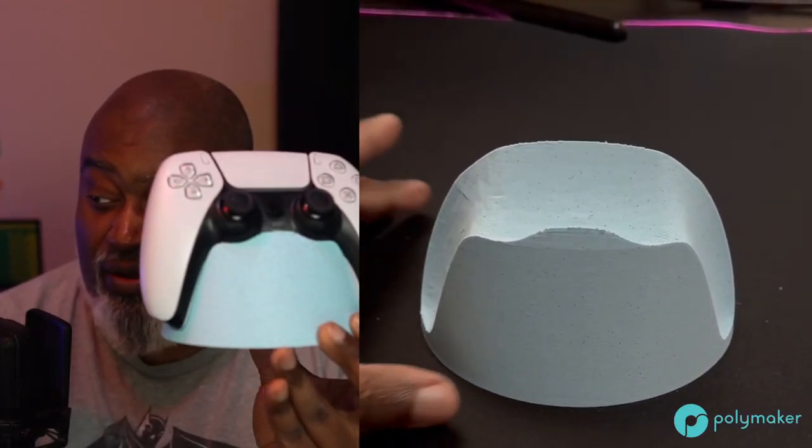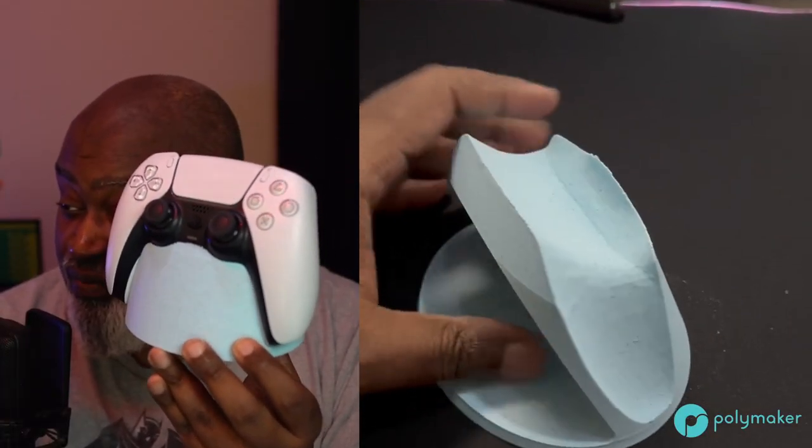The next thing that we printed this week was to kind of celebrate the release of Final Fantasy 15 on the PlayStation 5. My community chipped in and got me a PS5 — I didn't have one. And I was like, the first thing I'm going to do is I'm going to 3D print something. So I 3D printed a controller stand for the PlayStation 5. It came out really, really nice. There's a little bit of jaggedness on this little edge here, but you can barely tell once you place the controller on the stand itself.